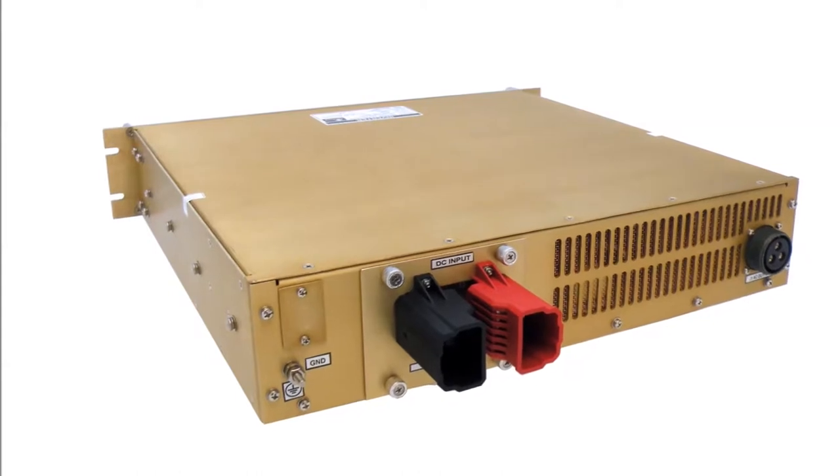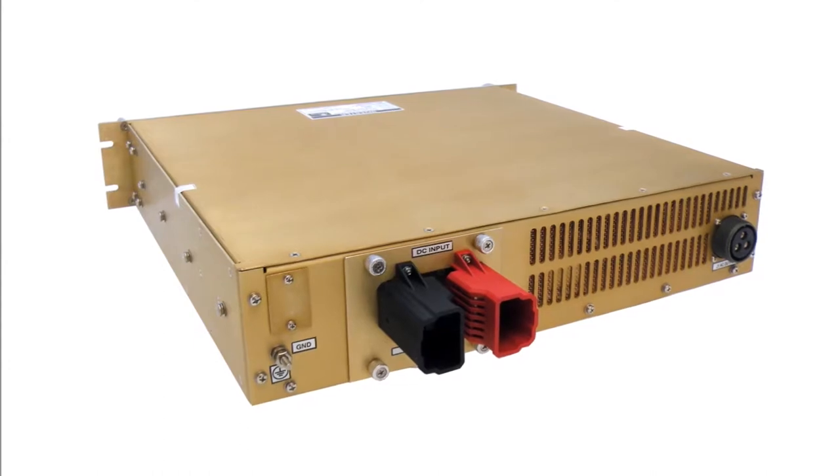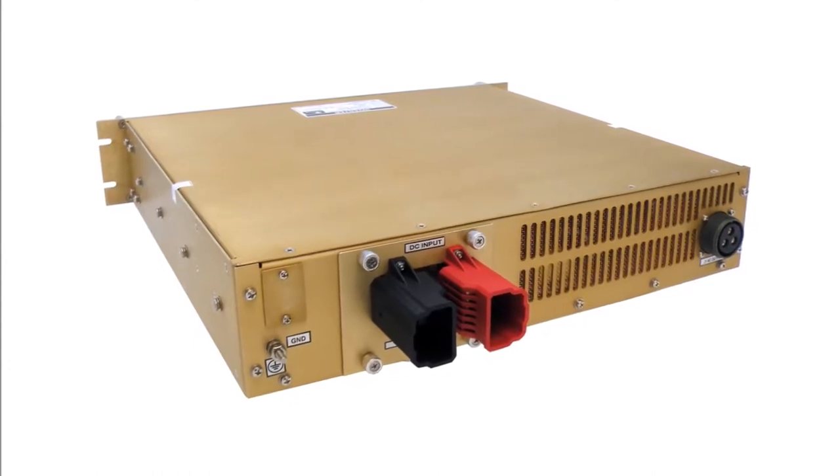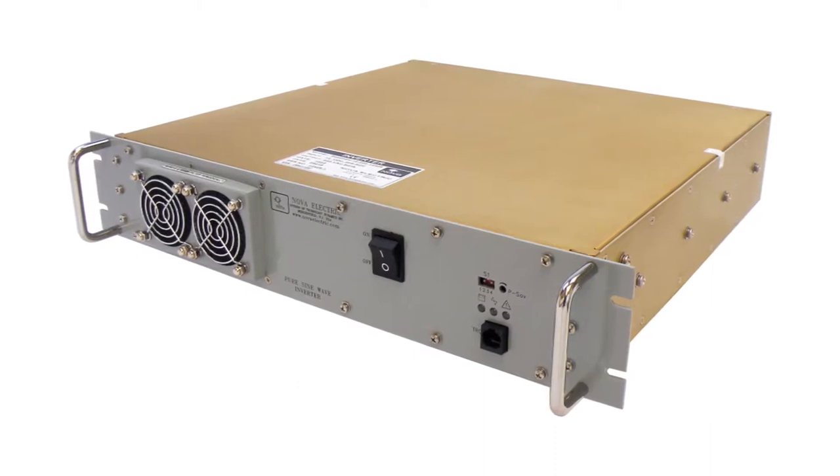Utilizing field-proven technology, this family of inverters is ideally suited for harsh environment applications, including military ground vehicles, tactical shelters, ground support systems, and naval and airborne systems.